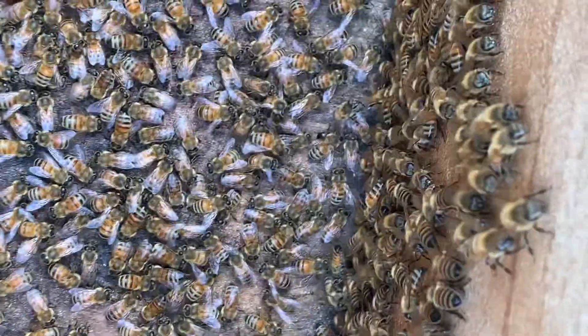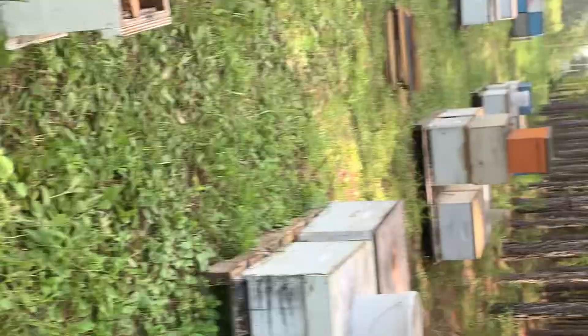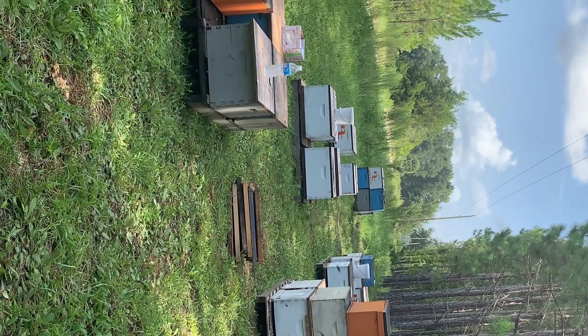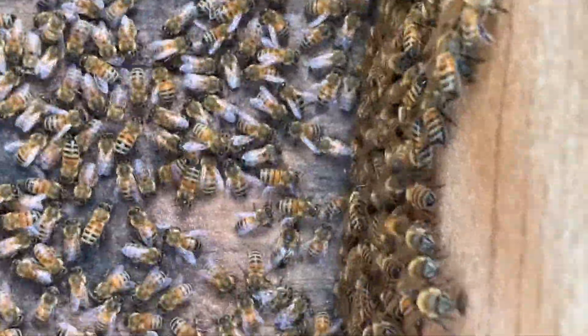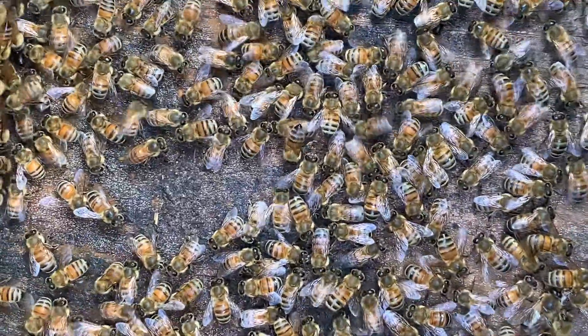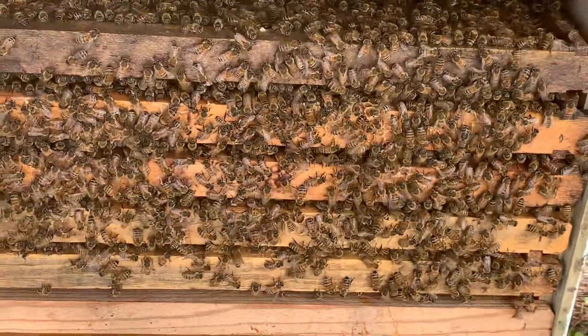I'm out here going through them. These are nucs — there's a strong nuc that I'm putting over. The whites are already owned; the blues are what I bought. This is a five frame nuc — it was full of bees, it was ready to go in a deep box. This is the box I put it in, and this is the nuc they came out of.